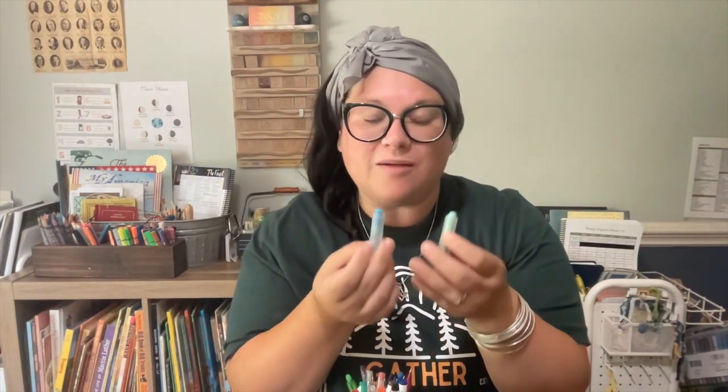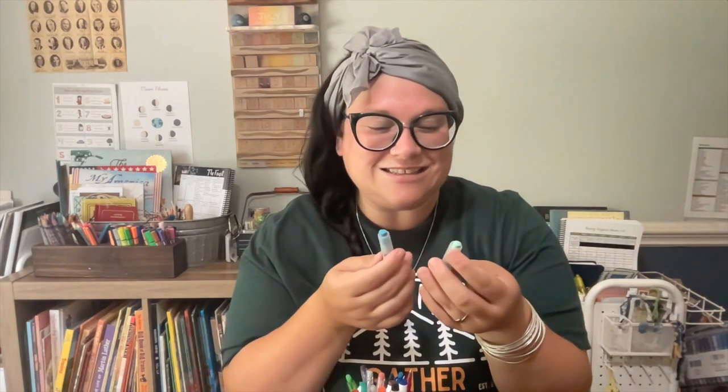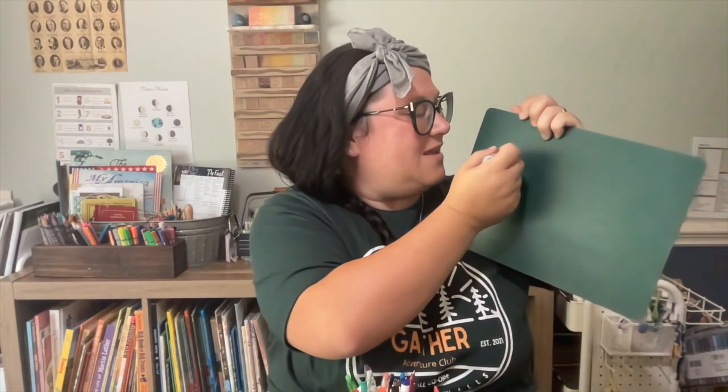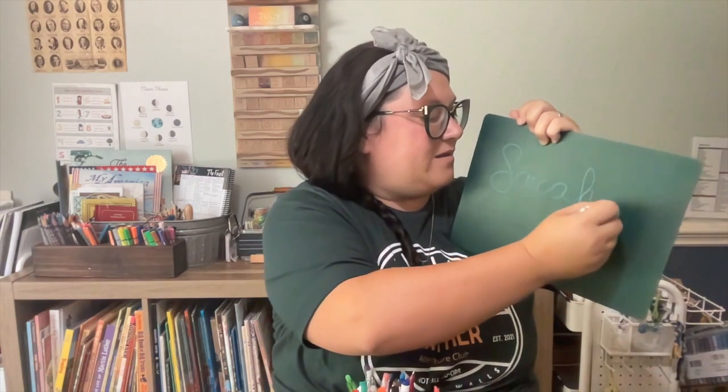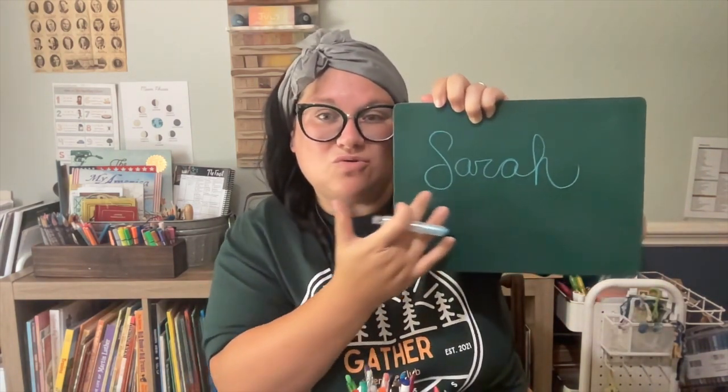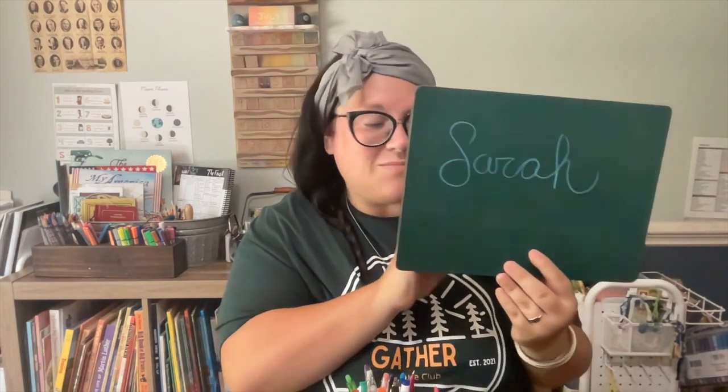The second type of chalk we love is called Wonder Sticks, available on Amazon. They glide beautifully and are dustless, so they have a smooth, clean write. I'll show you how they write on our chalkboard, which is my fifth most-used item. They write so clean and smooth on the board, and having a good chalkboard is a must-have in my opinion.